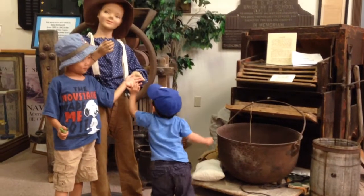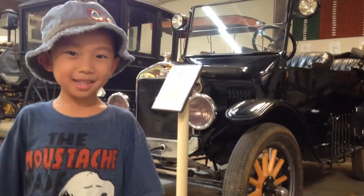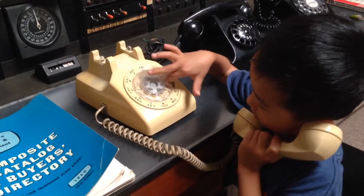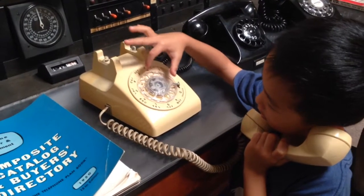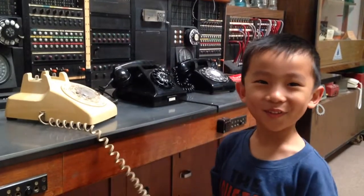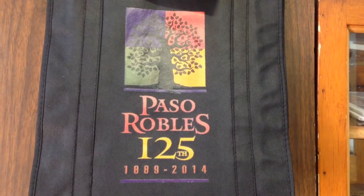Baby and I are playing with a mannequin. This is a very old computer. This is a very old car. And this is a very old telephone. This is a fun phone — do they still make these? Happy birthday, Paso Robles!